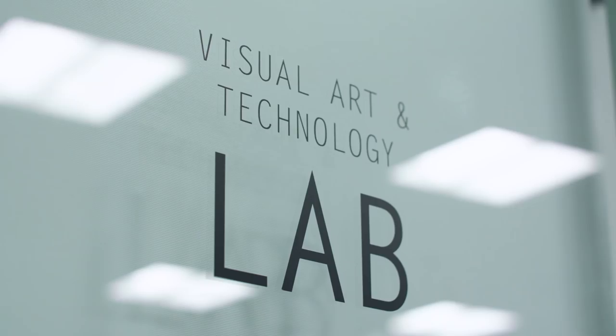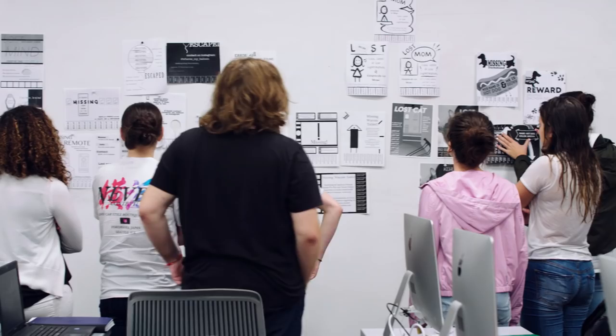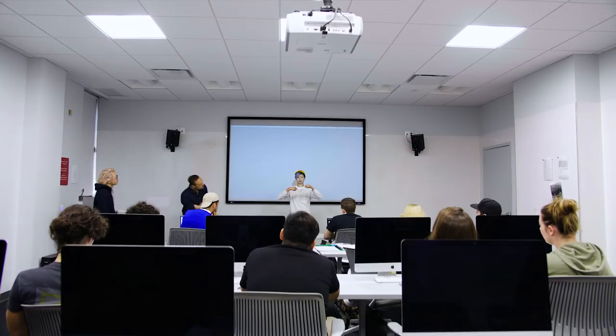The Art Lab is basically a space where there's a bunch of Macs and a bunch of free tables that we can use. The whole room is kind of like a whiteboard, so if you have ideas you can just go crazy on the whiteboard and write anything that you want.